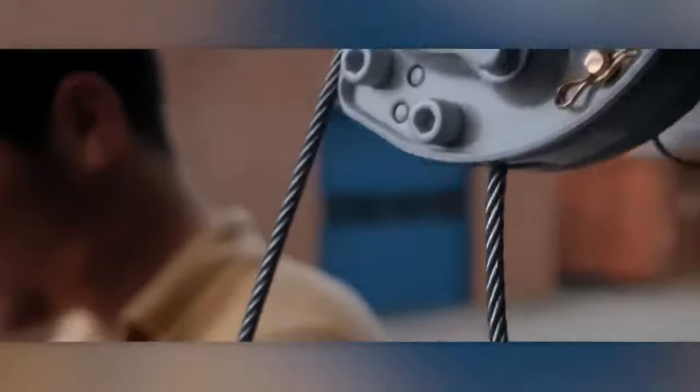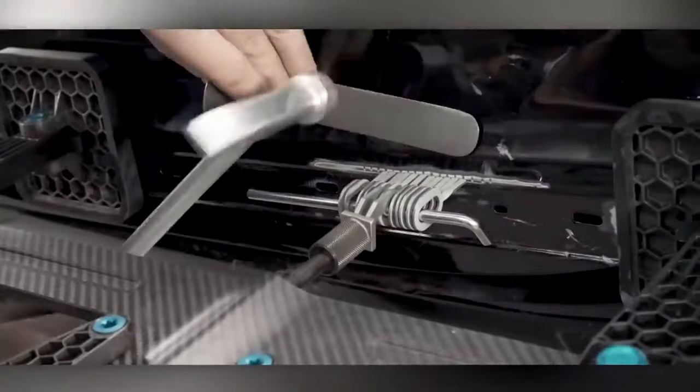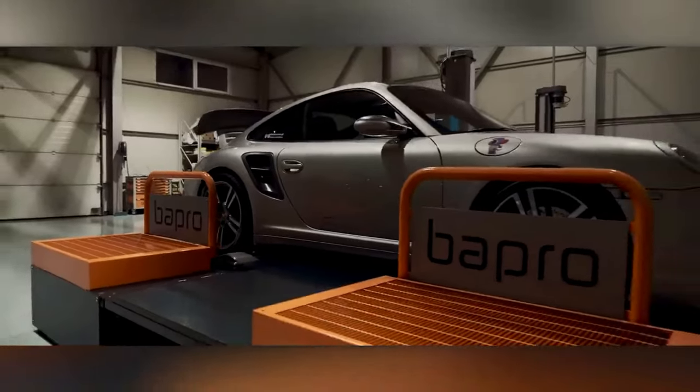Hey there, amazing viewers, welcome back to our channel, your go-to destination for technology videos. If you're new here, a massive welcome to the family. Today's video, we will explore the world of cool gadgets and accessories for your car. Alright, let us roll.